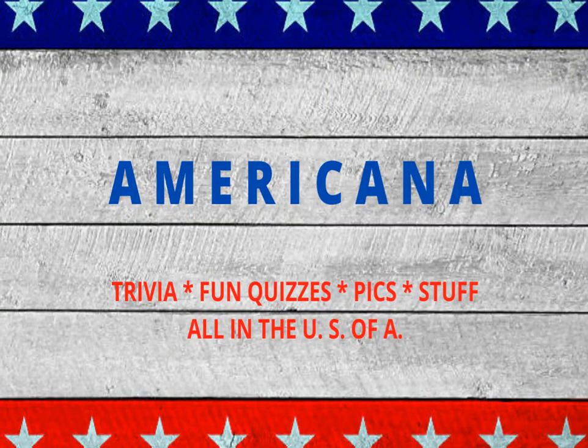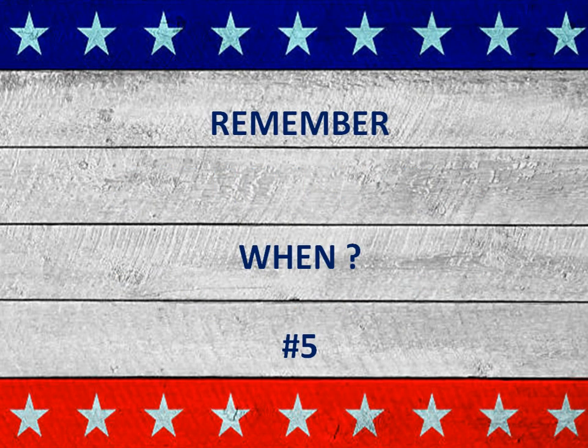Welcome to Americana. This could be about trivia, fun quizzes, pictures, stuff, things about the United States of America. And today we're doing our fifth version of Remember When. It's an opportunity to think back to a bygone era, things that we used, had, collected, did, or maybe it was our parents or our grandparents.